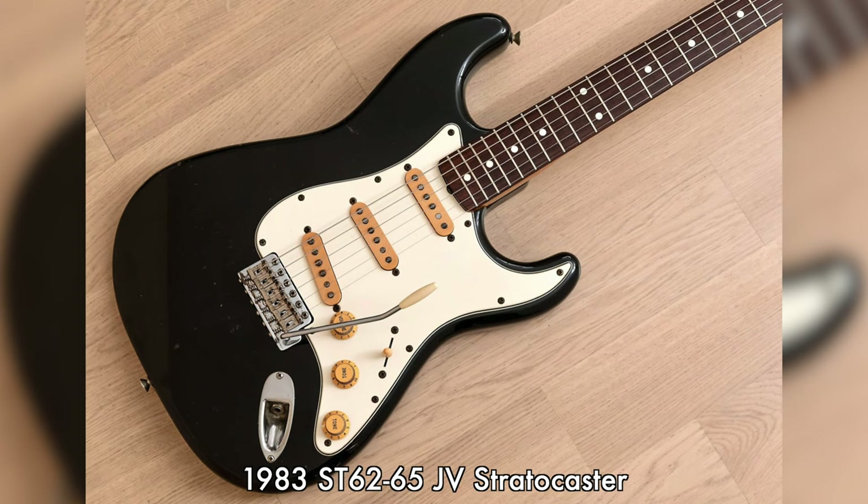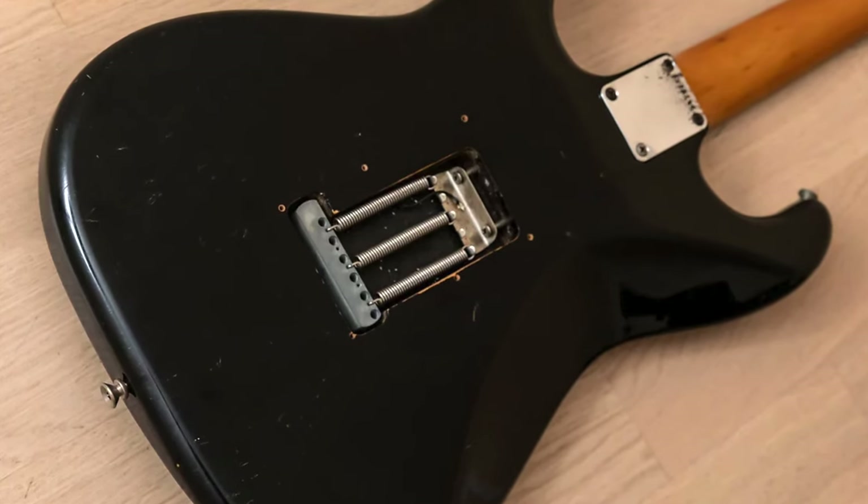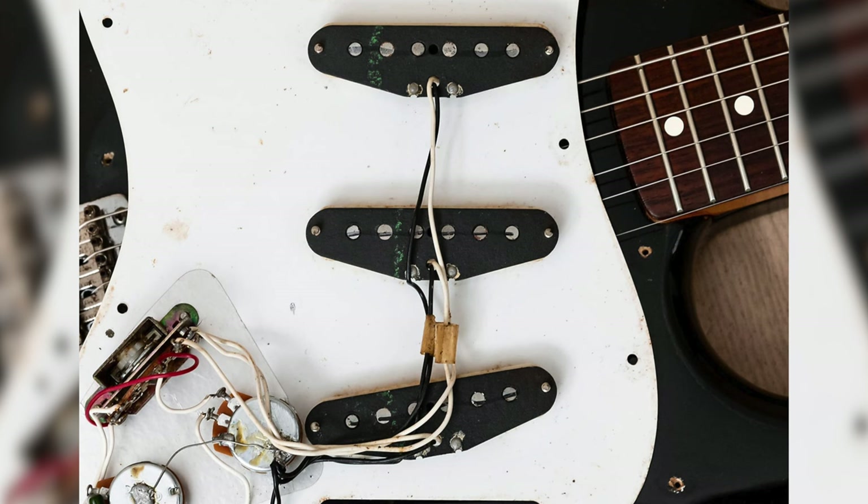And finally, the base model ST62-65. These are awesome guitars, and we can't stress enough the quality across Fender Japan's three model tiers in the JV era. All tonewoods remain the same on this model, as do the plastics. The steel tremolo block is swapped out for a die-cast zinc block, and the pickups are Japanese-made. Yet these pickups are largely functionally the same as the higher model tiers — they still have black fiber bobbins and staggered Alnico magnets.